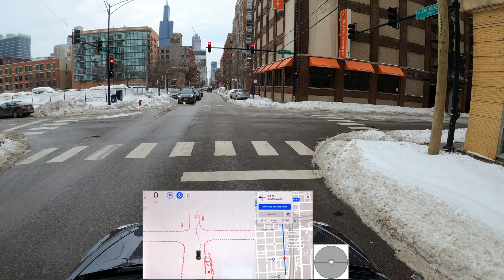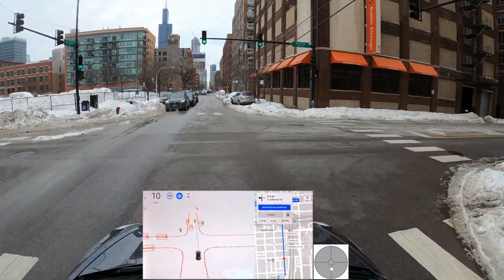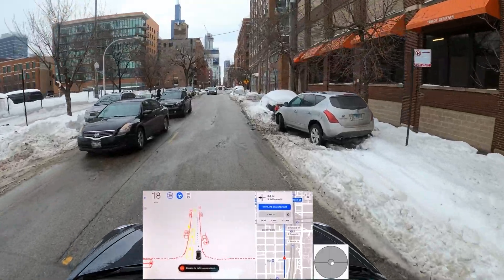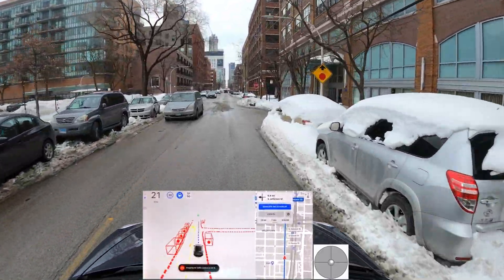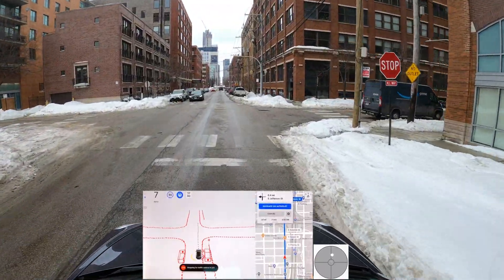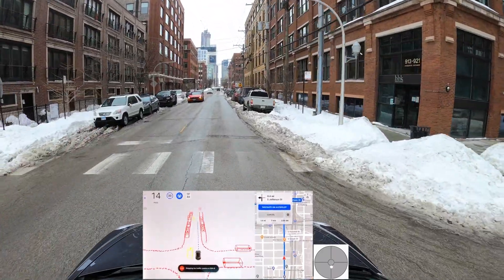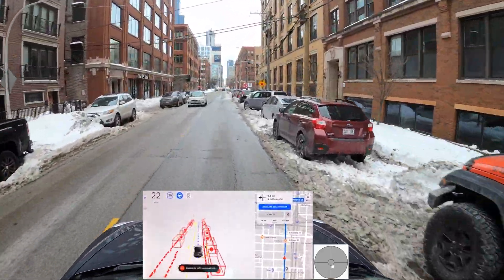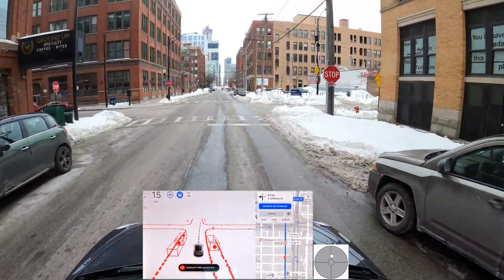Tesla confirmed that snow handling is something they're going to work on in the future — they're collecting a lot of data. For people who are not familiar with Tesla, the steering wheel icon on the top left: if it's blue, autopilot and FSD is engaged; if it turns gray, I'm driving manually. Whenever I disengage, that information goes directly to Tesla to improve future versions.